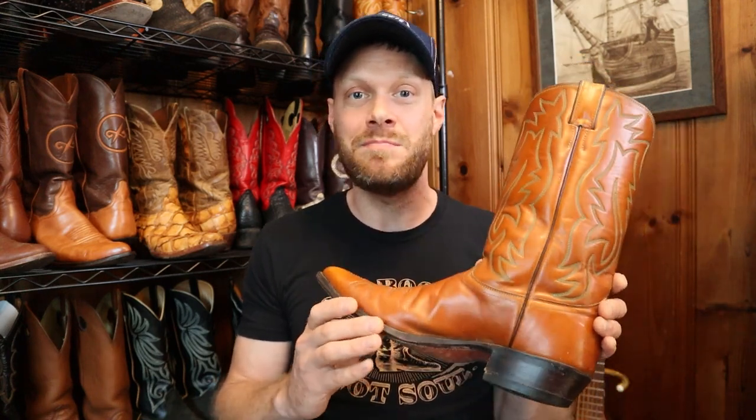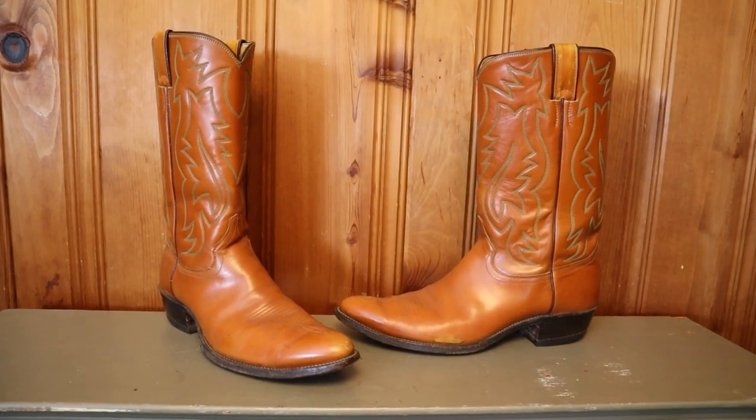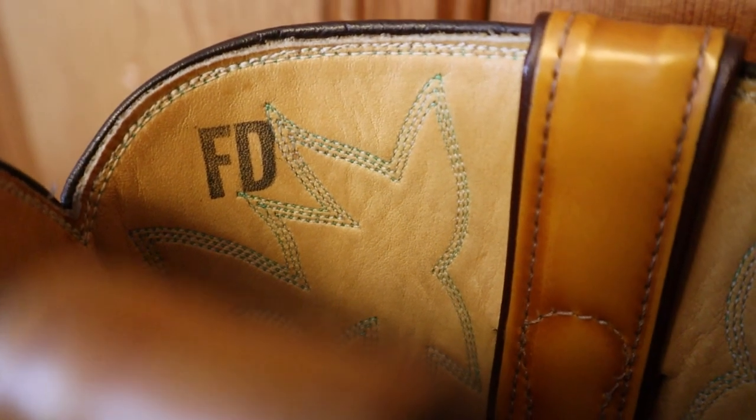I recently won these Justin boots with a bid of $12. They are my size, my true size of a 12B, so I was pretty pumped to check them out and share my experience with you guys. Only when they arrived, I noticed they had FD stamped on the inside, which stands for factory defect.